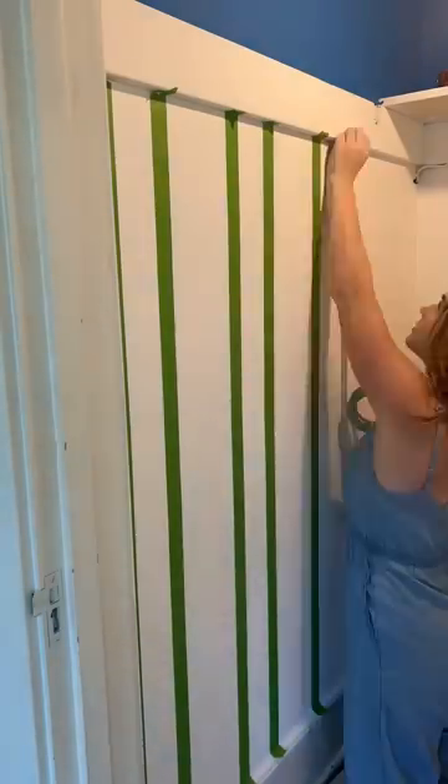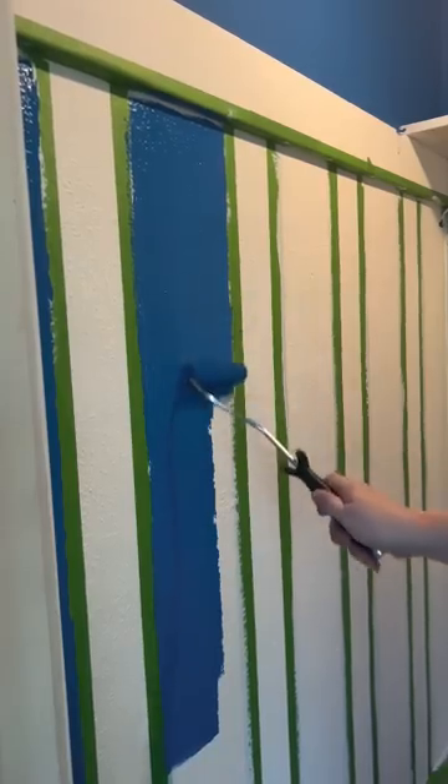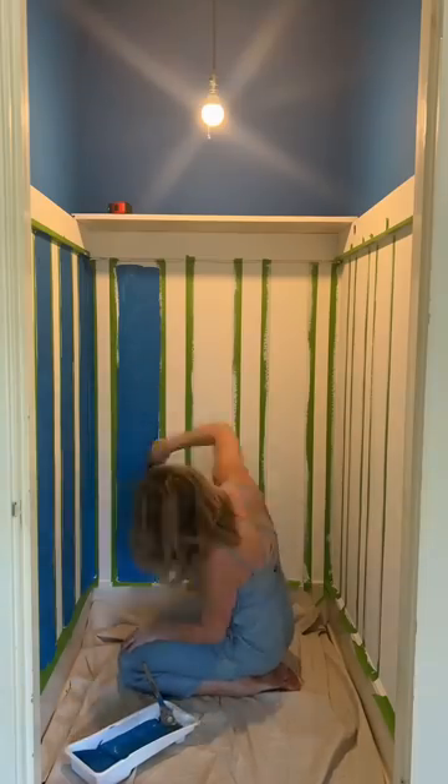I took a look at Amy's inspo and I loved these big stripes and these bold blues that she had on her Pinterest board, so I painted the top of the closet with the blue and did these stripes on the bottom half.